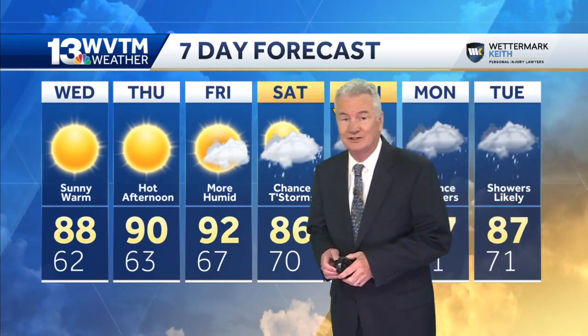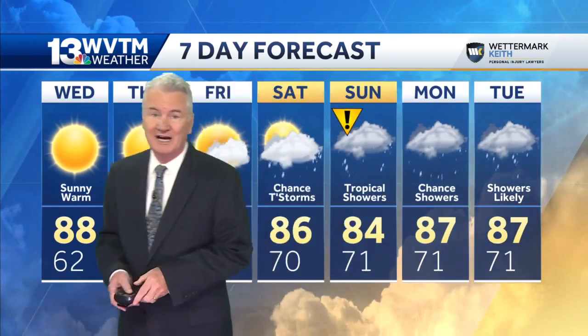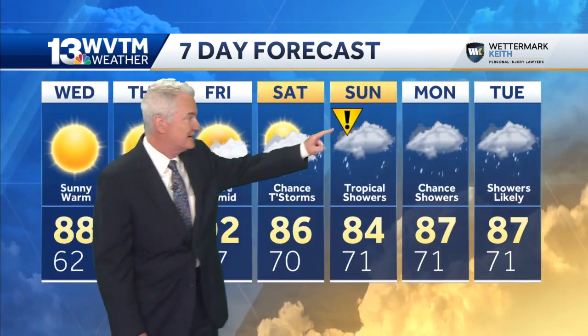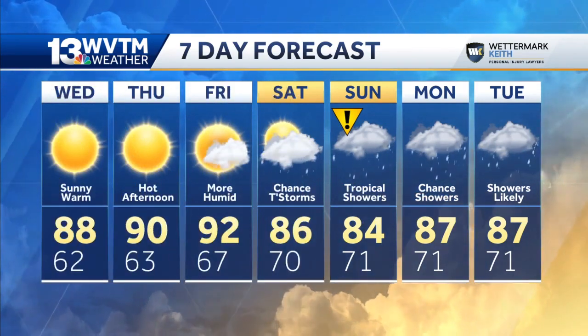Here's my seven-day forecast: tomorrow, a delight — sunny, very warm at 88 degrees, but at least not humid. Up to 90 on Thursday, humidity stays low. Humidity comes back on Friday; Saturday, maybe a few showers or storms develop. Impact weather on Sunday — tropical showers, could be quite windy. Showers likely to linger next Monday and Tuesday as the system moves slowly away.